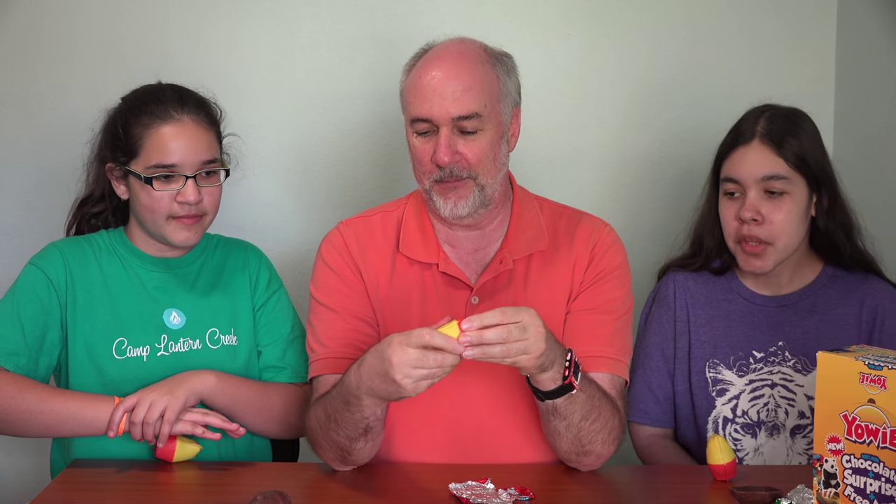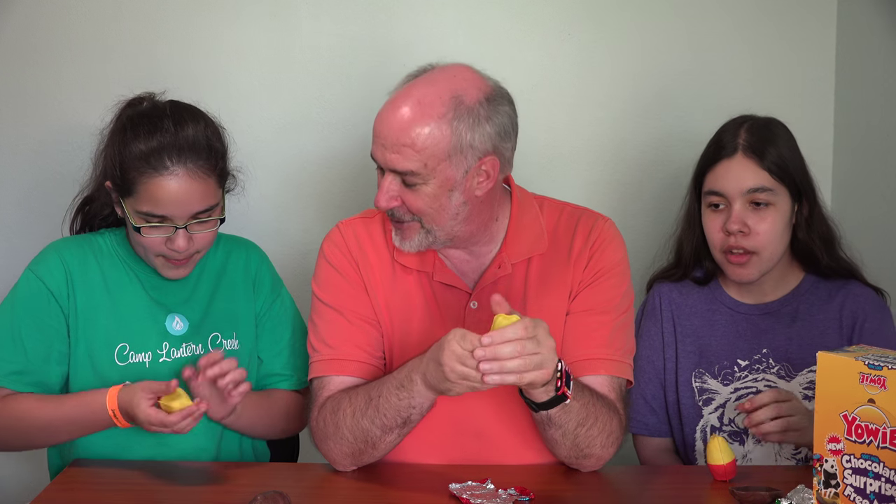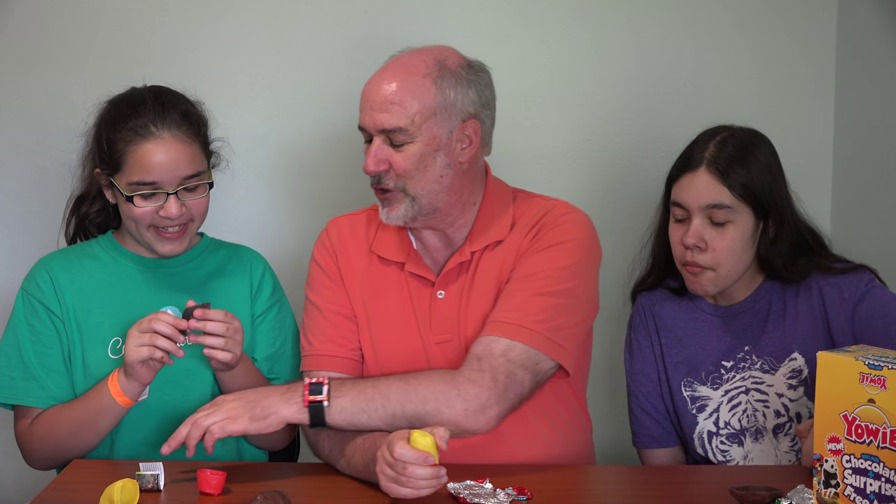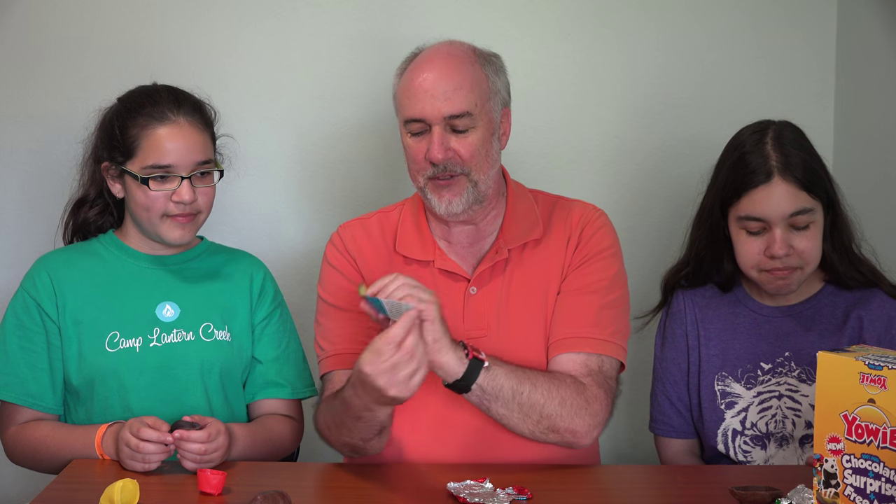We're going to open up the plastic part of the eggs. Inside of this, when you separate them, you'll find a very nicely painted animal figure. We'll let Ximena go first and see what she got. It's a North American beaver! Cool. And then it also comes with a little piece of paper that tells you about the animal that you received, and also a list of some other information.